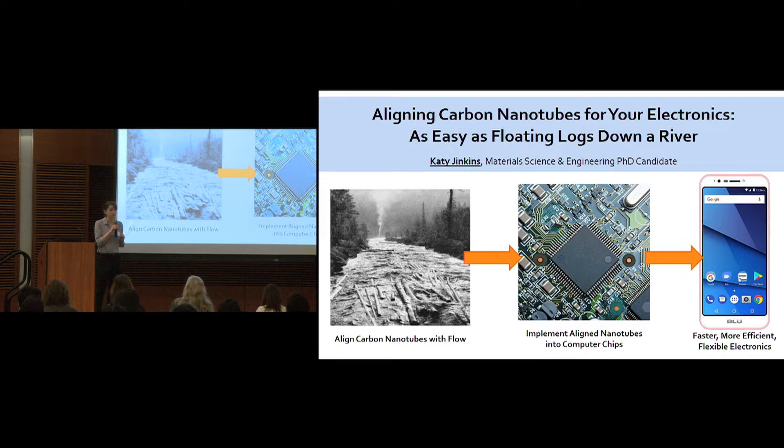Carbon nanotubes also transport heat and electrical charges faster than nearly every other material, which enables the speed, energy efficiency, and durability required for cell phones, laptops, and supercomputers.